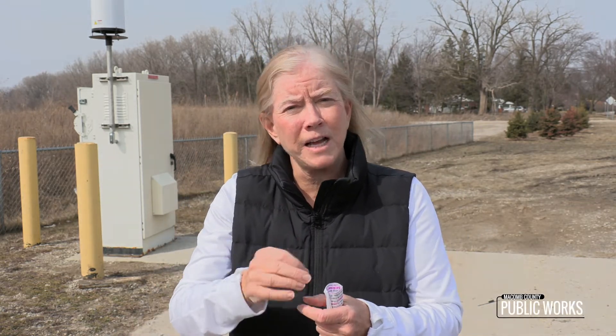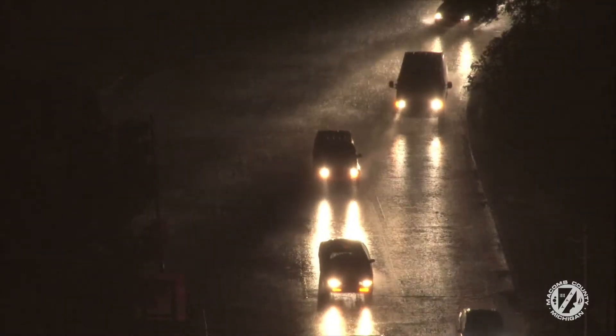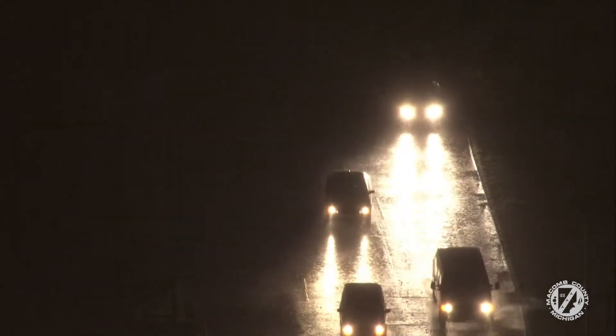What happens at this rain gauge here is there's like a little cup in there. And so every time the cup fills up, it tips. And it tips at one one-hundredth of an inch. So every tip is one one-hundredth of an inch. That's how we're measuring how much rain we get. And we just think that there's a lot of benefit to understanding exactly how much rain we're getting in our immediate area here.